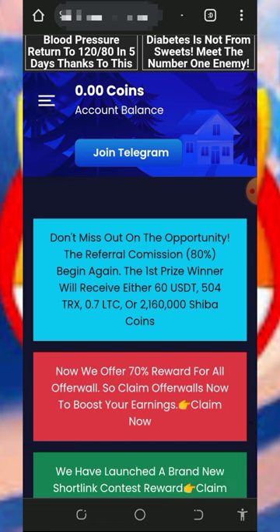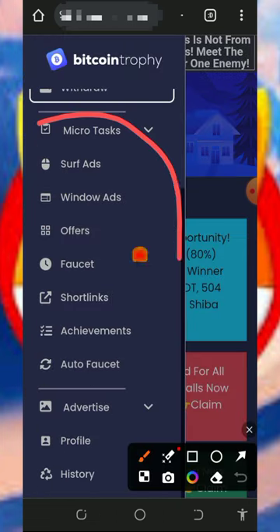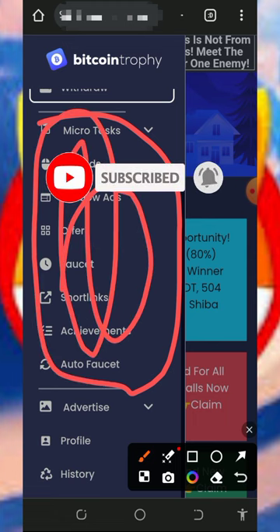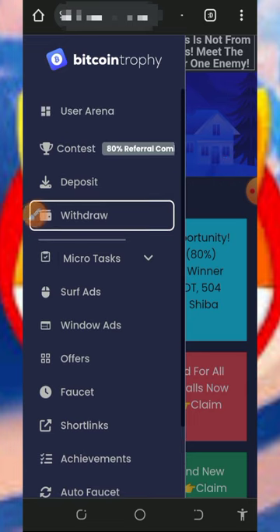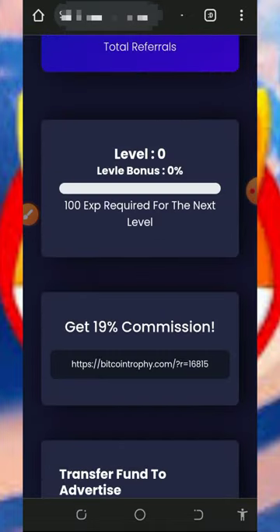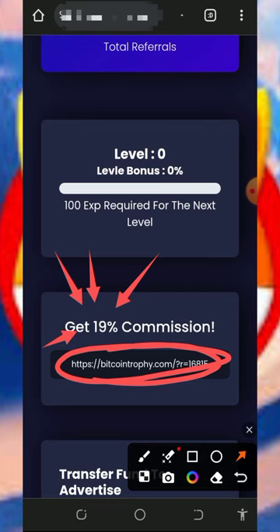To start earning points, tap on the horizontal lines in the top left corner again — you'll see they have a lot of ways to earn on the platform. Visit all those sections, claim all the points, and then withdraw. You can also earn more by inviting friends. Go to your dashboard, scroll down a little, and you'll see your personal referral link. Copy it and share it on social media like Facebook and Instagram — you'll earn up to 19% of whatever your referrals claim from the website.